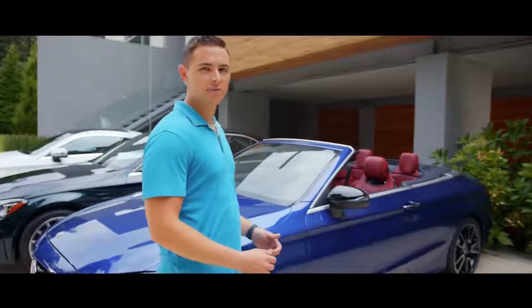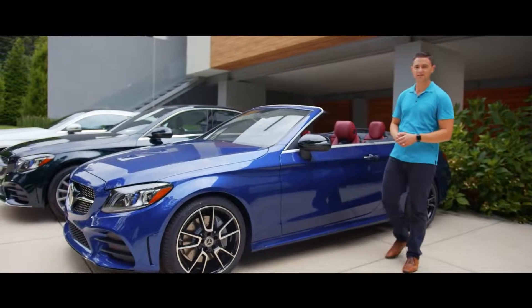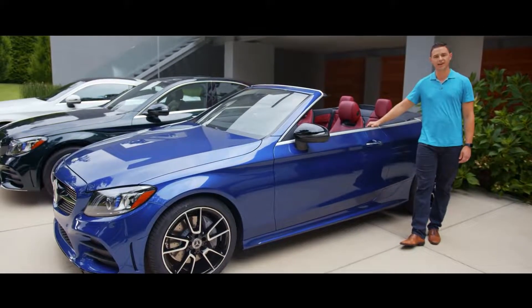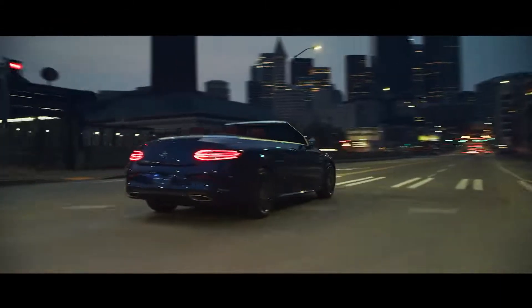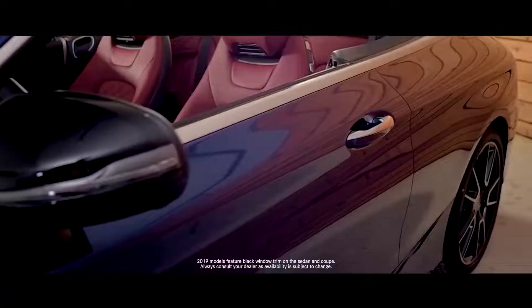Every C-Class excels in style and performance, and the new C300 Cabriolet completes the 2019 line. This model features the optional night package, available for all C-Class vehicles, which includes a number of high-gloss black exterior elements like the front splitter, grille trim, rear diffuser, side mirrors, and window trim.